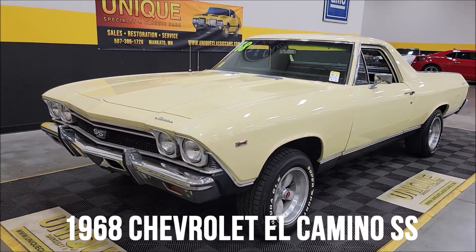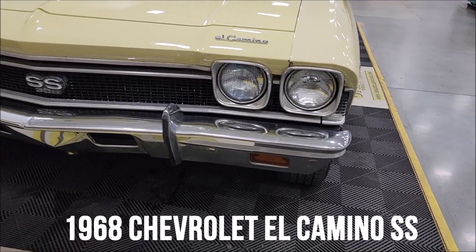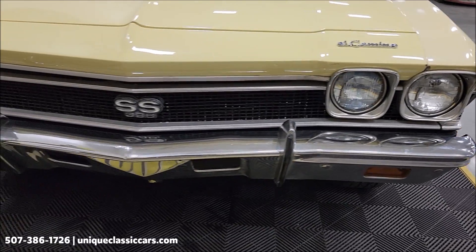1968 Chevrolet El Camino with a 400 under the hood, paired up with a four-speed manual transmission and power brakes. Let's take a look at the front chrome headlight surrounds and grill.